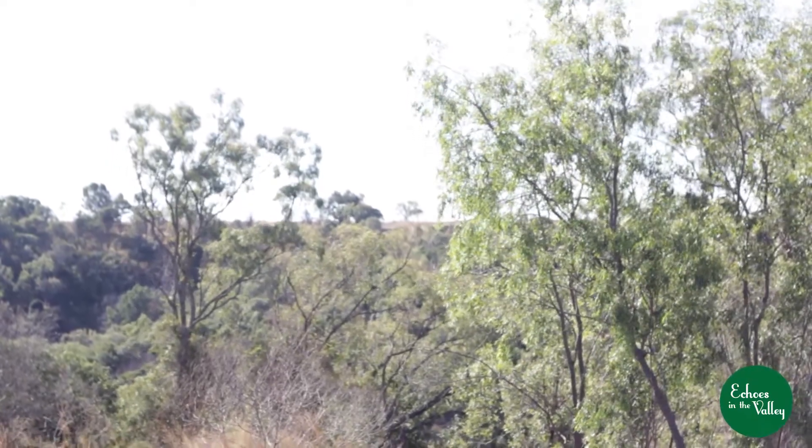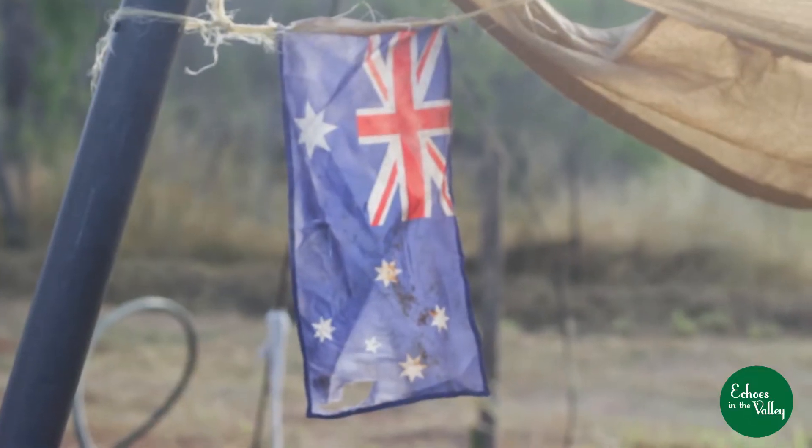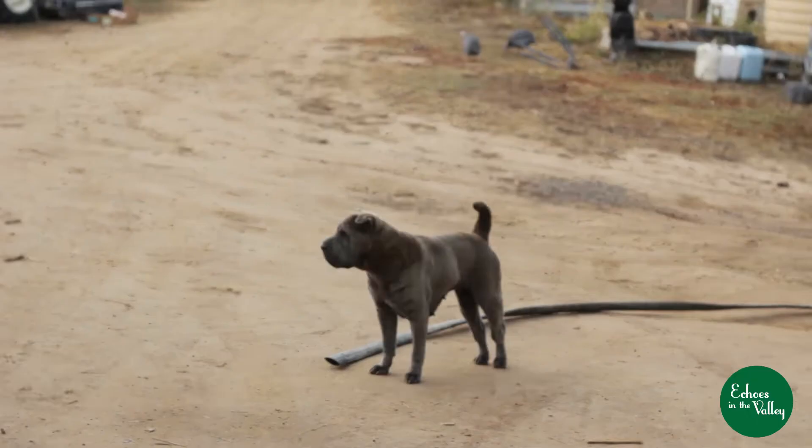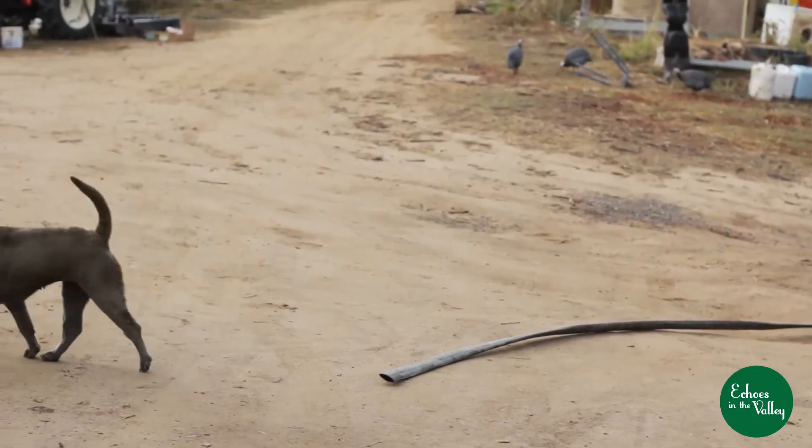Welcome to Echoes Permaculture Farm, Echoes in the Valley. I'm Francine and today we're going to talk about the 12 principles of permaculture and how we applied them to this farm here in the Lockyer Valley.